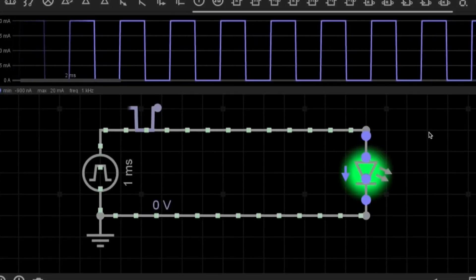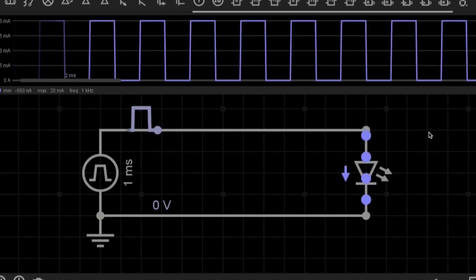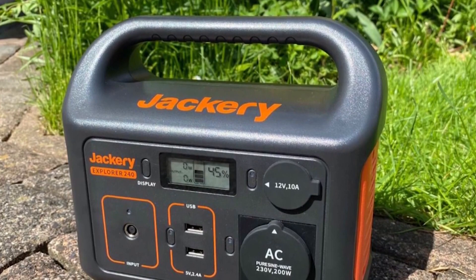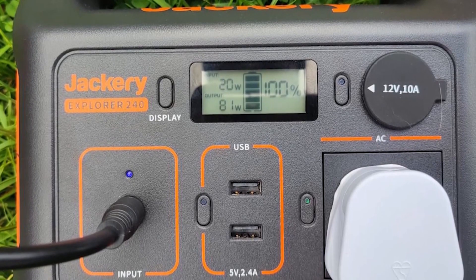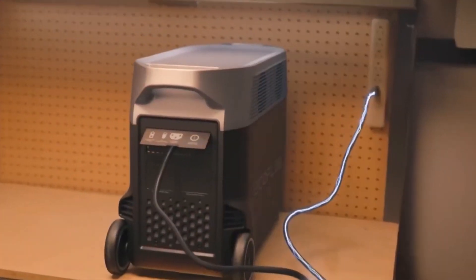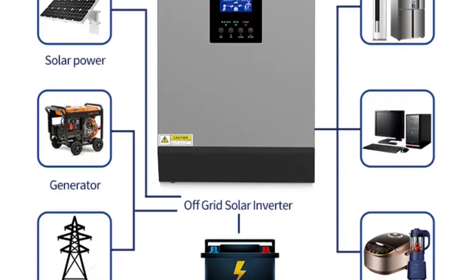The pure sine output waveform is highly valued because it is devoid of interference, making it optimal for sensitive appliances. However, achieving this clean output is more costly, leading to solar generators with pure sine inverters often having a higher price point. Fortunately, many top-tier solar generators in the market exclusively use pure sine inverters, alleviating concerns.